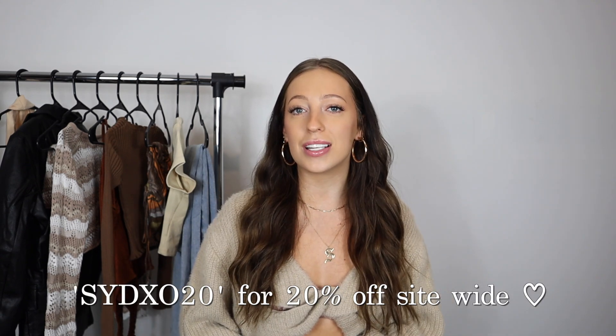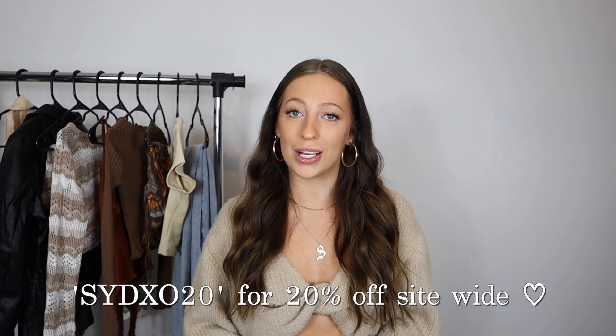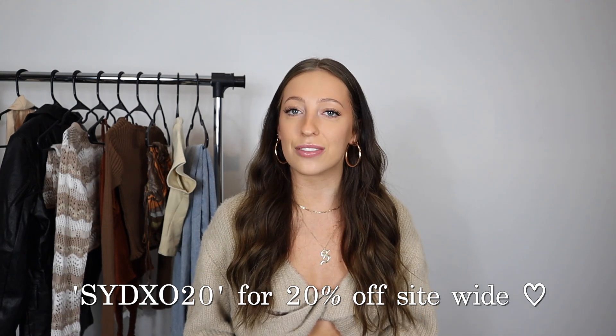Huge thank you to Princess Polly for sponsoring this video. I absolutely love their clothes. I got you guys a Princess Polly discount code: it's sidxo20 — that's in the description below. It gives you 20% off site-wide and is valid for one month. Princess Polly ships from within the United States, offers free express shipping on orders over $50, and offers Afterpay and Shop Pay to U.S. customers.